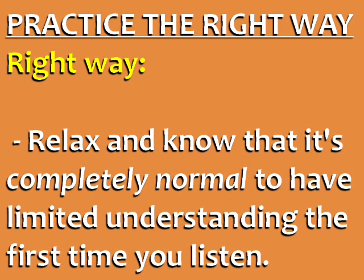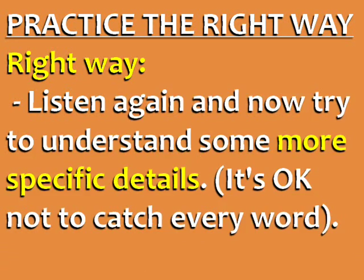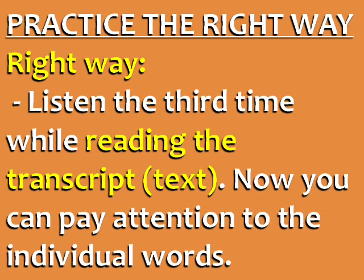You need to listen at least three times. Listen the first time for the general topics — don't try to understand every word, just try to understand the main ideas. Listen again and now try to understand some more specific details. Remember that it's okay not to catch every word. Listen the third time while reading the transcript. Now you can pay attention to the individual words and see if your previous understanding was correct.